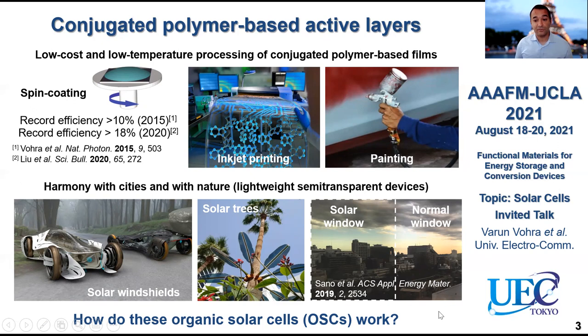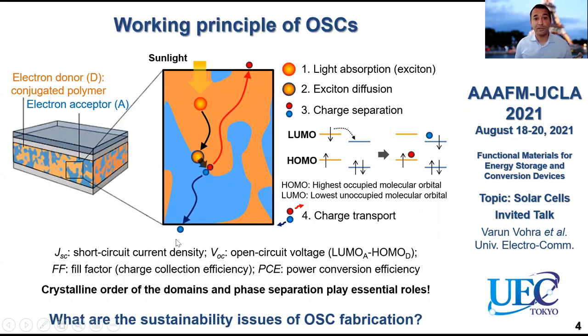So how do these organic solar cells work? The working principle is actually quite straightforward. You need two materials in your active layer: one electron donor, which is usually the conjugated polymer, and an electron acceptor which can be either a fullerene derivative or a non-fullerene derivative. When the electron donor absorbs light, you have light absorption which generates an exciton — a Frenkel exciton — that will diffuse to a donor-acceptor interface. At the donor-acceptor interface, because of the difference in LUMO of the two materials, the promoted electron will transfer to the LUMO of the acceptor. That is how you generate your electron on the acceptor and your hole on the donor.